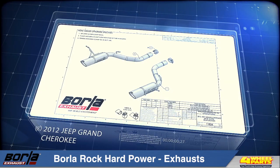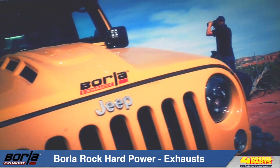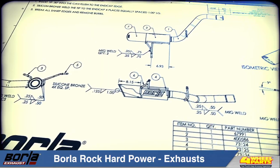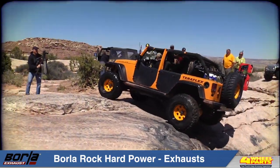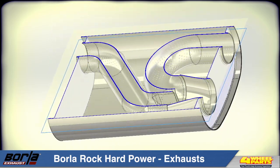Everything we do here starts with a blank slate. We look at the special requirements for clearance, how to maximize power and torque gains, the desired weight savings and other factors, and we take all that into account in our computer modeling before any metal is cut or welded.